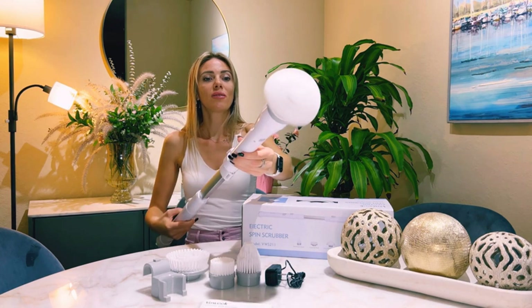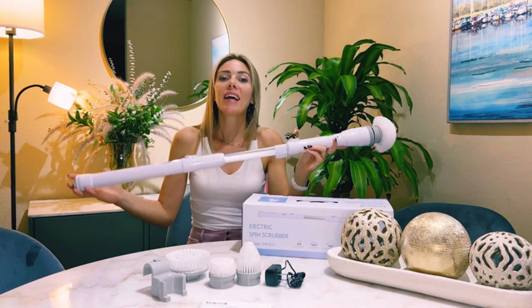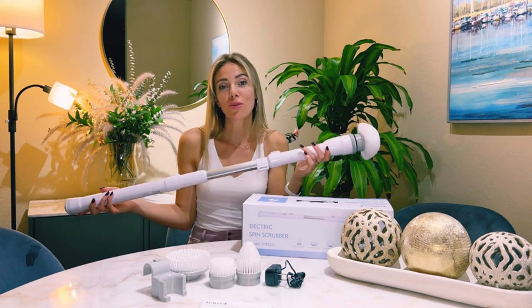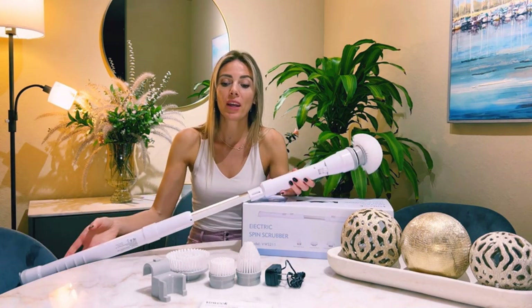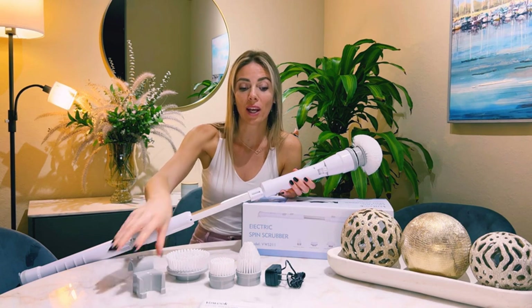All brushes have long bristles that resist shedding and won't scratch surfaces. While the spin scrubber shouldn't be completely submerged in water, it resists splashes. It's recommended to remove the brush head separately for cleaning. For better cleaning effect, spray cleaner on the stains before cleaning with the electric brush.